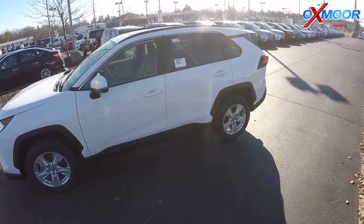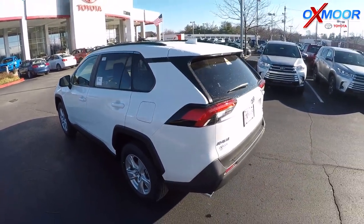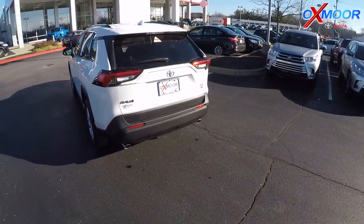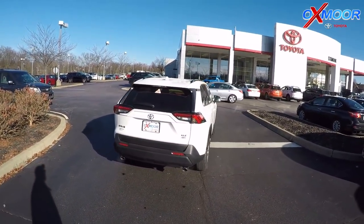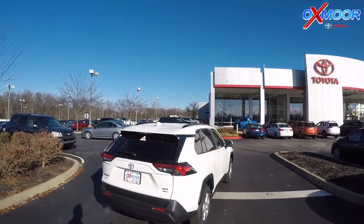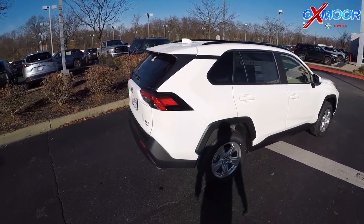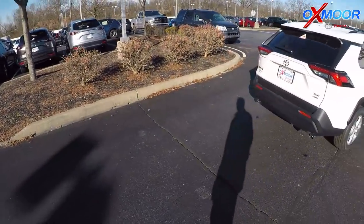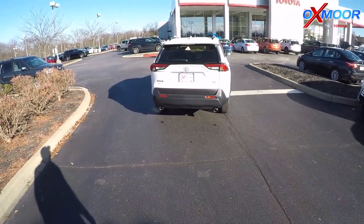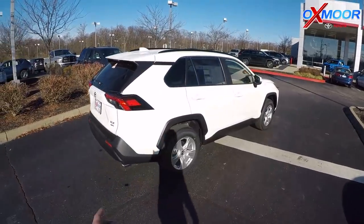All that's available on the 2019, and look at the lines on this thing — it is aggressive and sporty. This is the XLE all-wheel drive in white. It's got the low-profile rims and rails on the top. You've got the dual exhaust back here, just a really cool aggressive look. This one's the XLE.